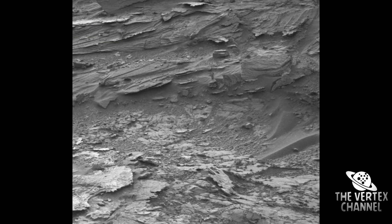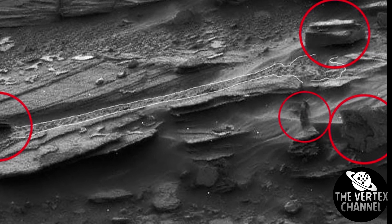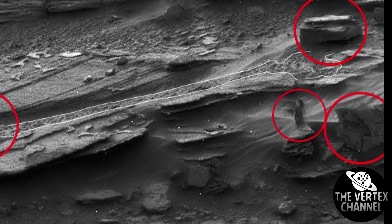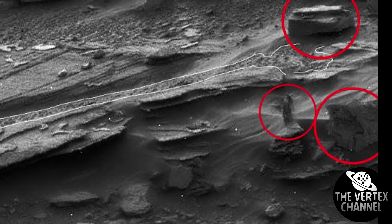Looking through the original images from the rover, you can't help but wonder how anyone can see in such pictures what some media write about. It requires a very rich imagination and a complete shutdown of common sense.